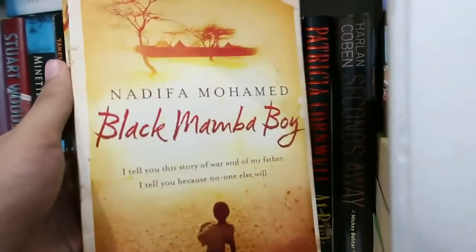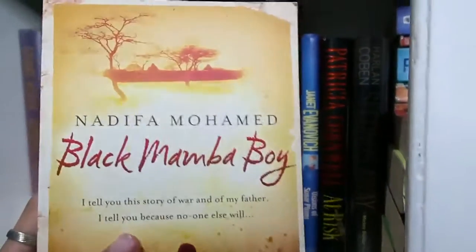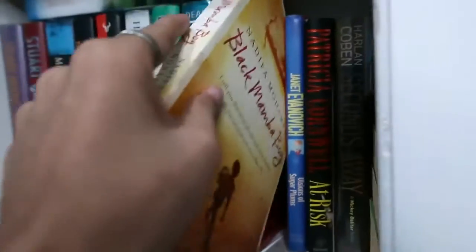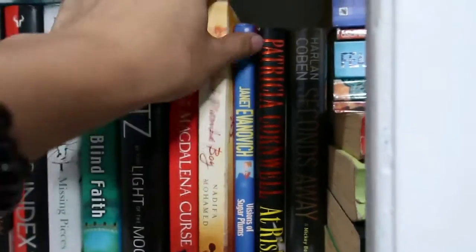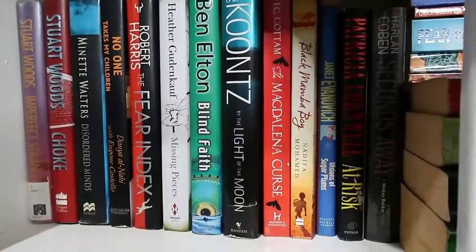My favorite book is Nadifa Mohammed's Black Mamba Boy — I've mentioned it a couple of times already in previous videos. It's the first fiction novel that got me bawling my eyes out. I recommend it if you want to read about historical Africa.